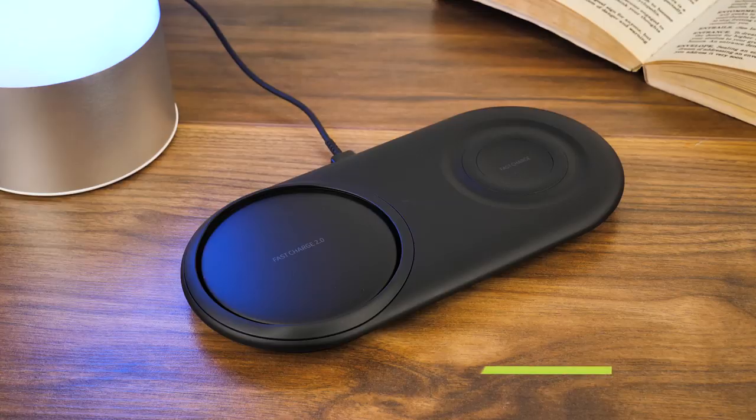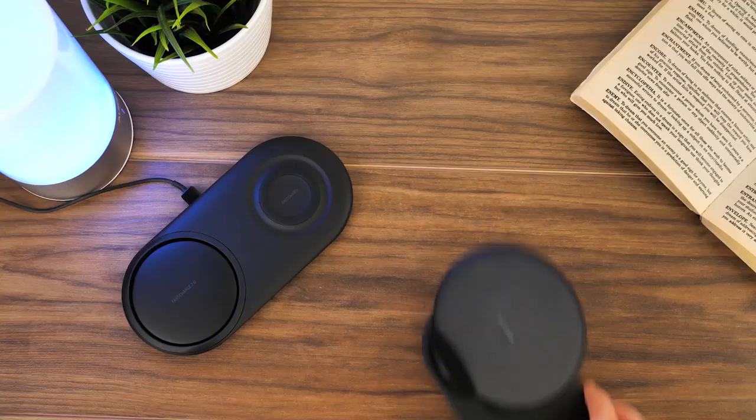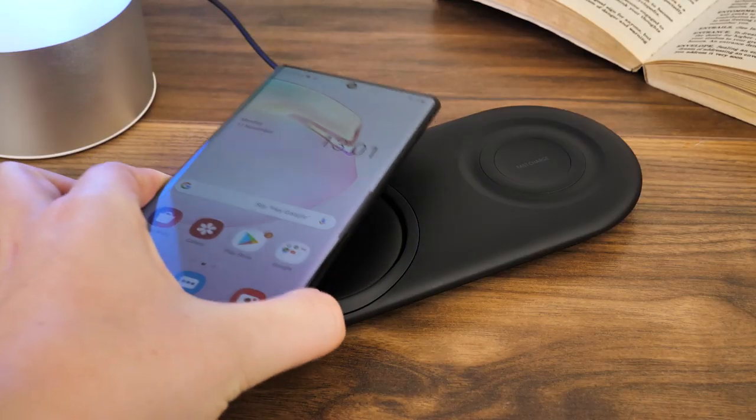Finally, we have the official wireless fast charging duo pad from Samsung. Though this updated 2.0 charging pad may look pretty similar to the previous versions Samsung have created, it's significantly better in terms of usability, charge time and price.